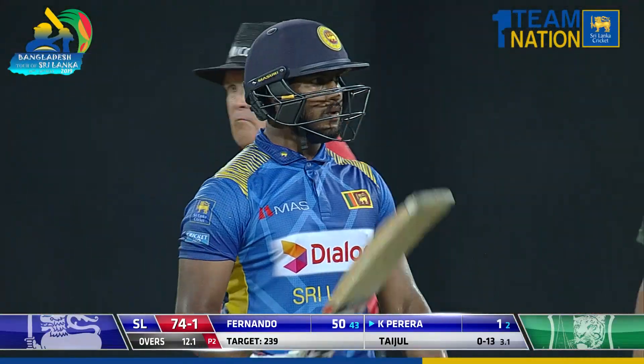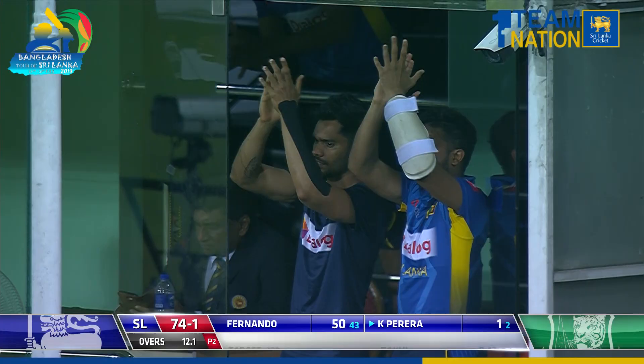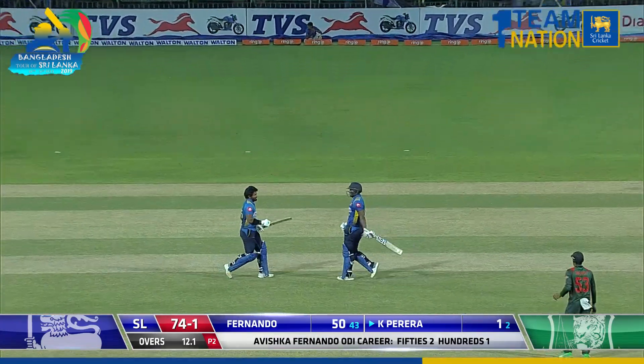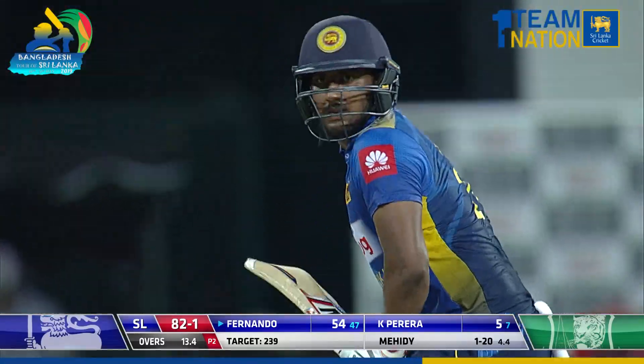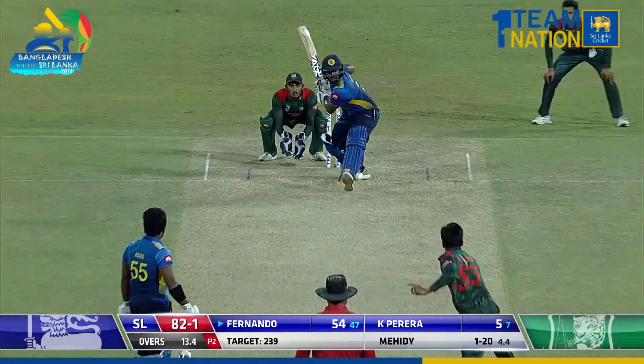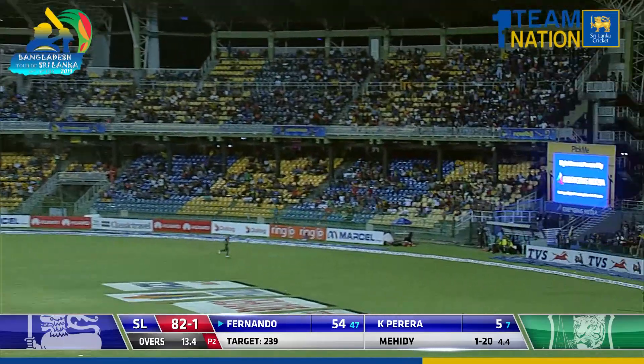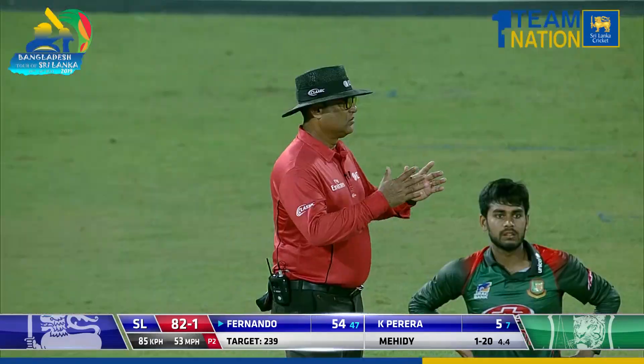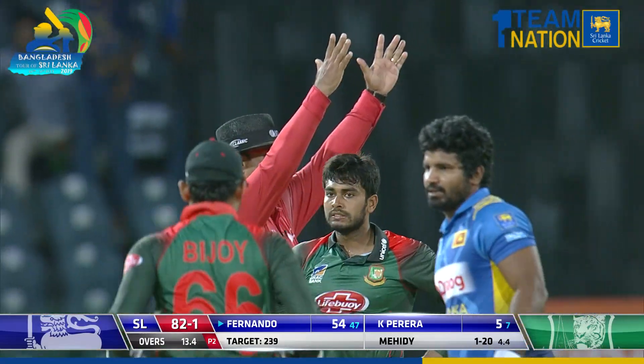He's played so well as a visitor. Fernando brings up his second half-century in one day internationals. Six, just away with the turn.